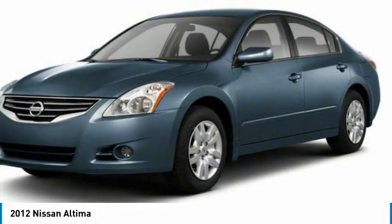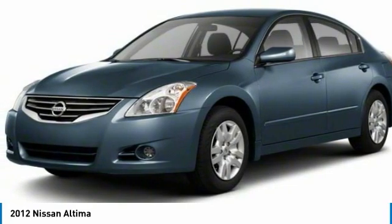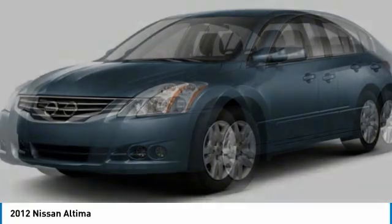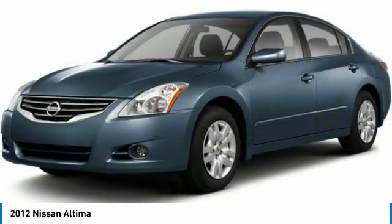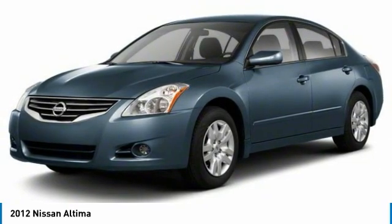Here are some of this vehicle's great options: brake assist, traction control, stability control, engine immobilizer, wheel covers, remote trunk release, FWD, front all-season tires, four-wheel disc brakes, and rear all-season tires.